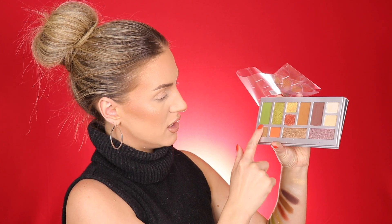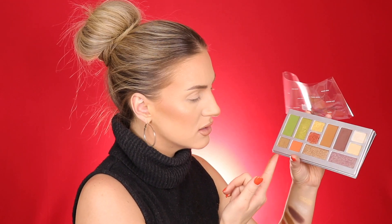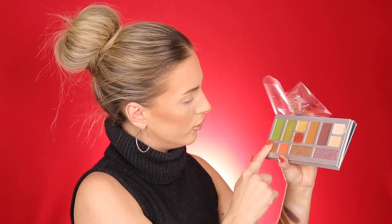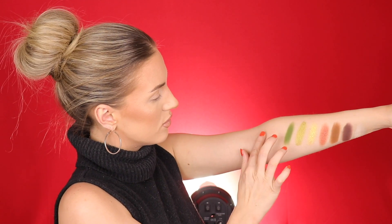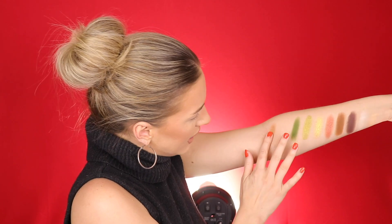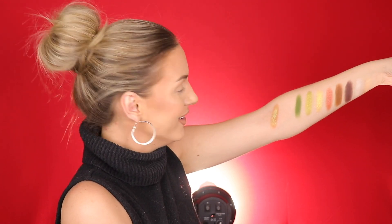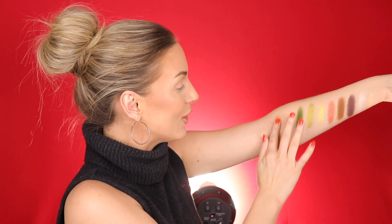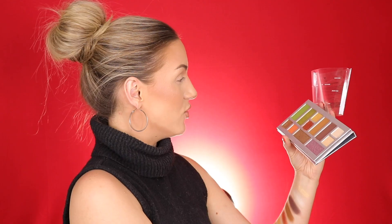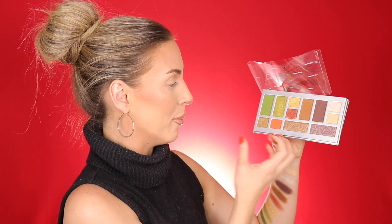Green Salsa is another green shimmer color and it actually looks like it has almost a little bit of purple in it — it almost shifts pinky-purpley-greenish. It's like a gold duochrome situation, a really cool and unique color. Next is Hot Salsa and that one is a deep, rich burnt orange color with flecks of gold in it.